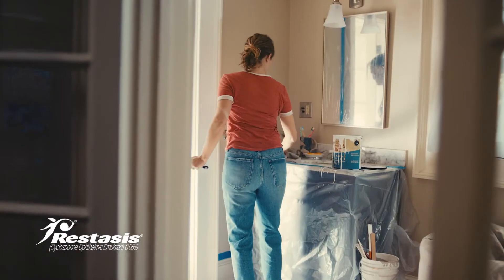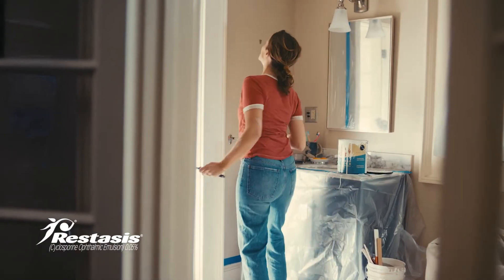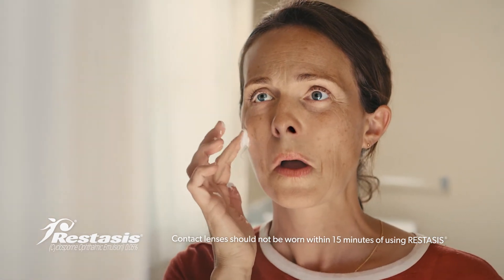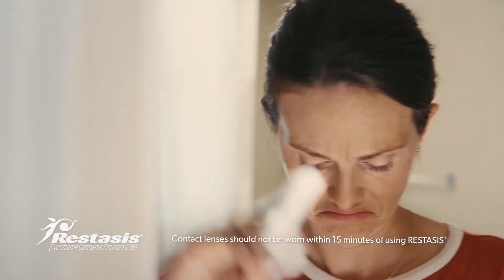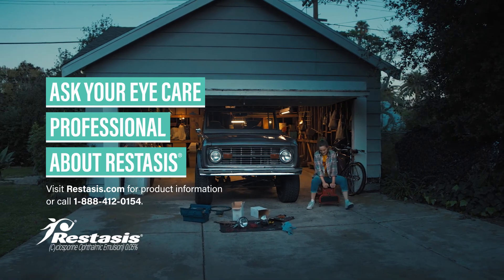To help avoid eye injury and contamination, do not touch the bottle tip to your eye or other surfaces. Wait 15 minutes after use before inserting contact lenses. The most common side effect is a temporary burning sensation. Ask your eye care professional about Restasis.